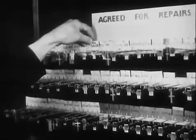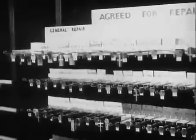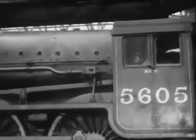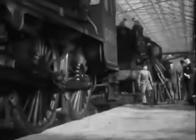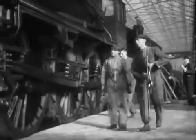The signals tell the order in which the engines fall due for repair, how long any engine has been out of service, and whether it is keeping up to the repair schedule. Our engine then, number 5605, Cyprus, is now agreed for repair, and at the earliest opportunity, it will be sent from its shed to the works at Crewe. Here its tender is taken off and the engine enters the erection shop. From this moment, till it is finished, all the work on it will go forward to an exact timetable.